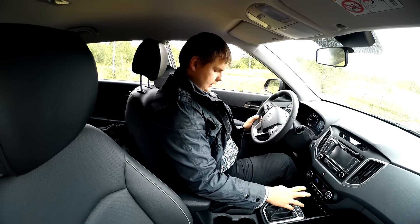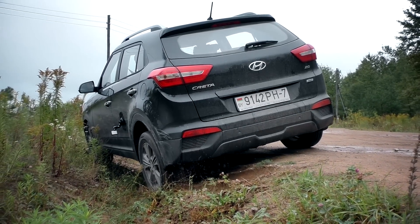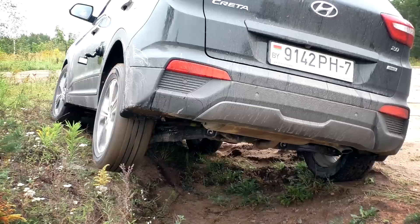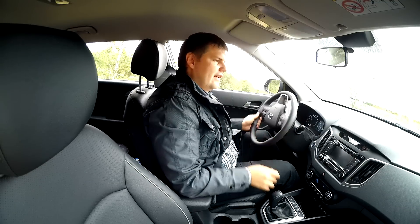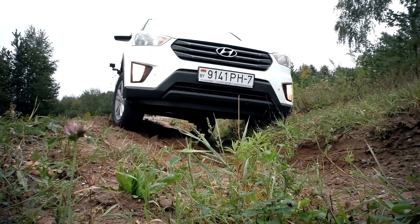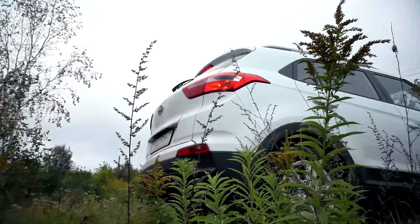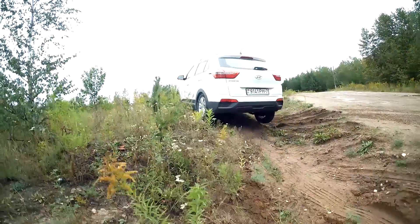Следующая часть внедорожной программы — диагональное вывешивание. Проверяем полноприводную Creta: пробуем тронуться — и она очень легко справляется. Решили подвергнуть испытанию и переднеприводную Creta. Антипробуксовка работает: вывешенное колесо буксует, но тормоза его прикусывают, и Creta выезжает из диагоналки на одном переднем приводе.